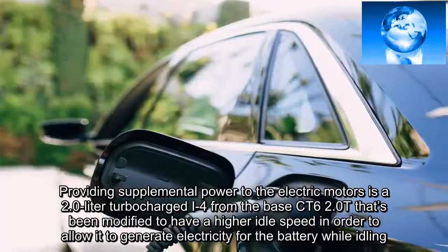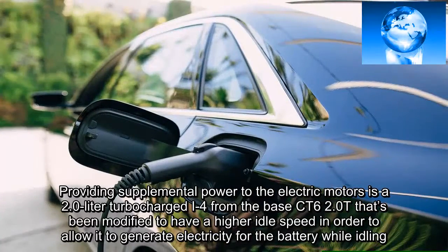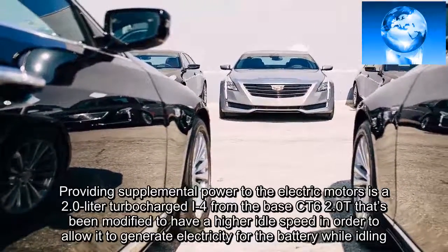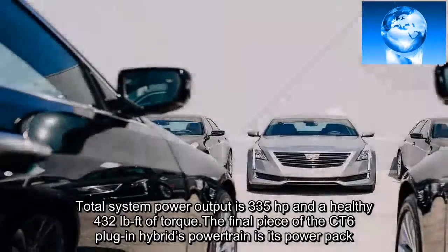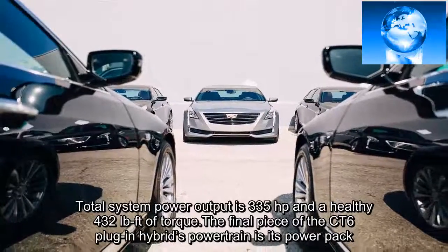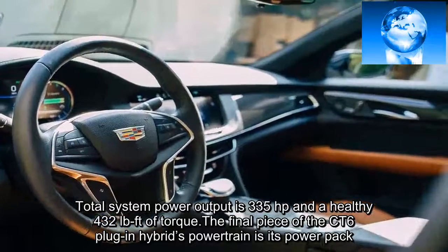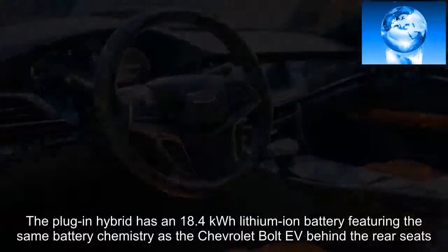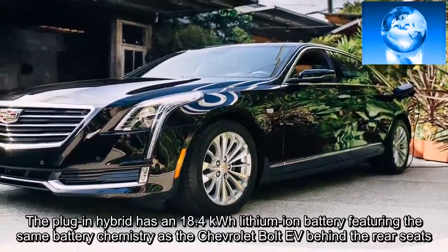Providing supplemental power to the electric motors is a 2.0-liter turbocharged I-4 from the base CT6 2.0-T, modified to have a higher idle speed in order to allow it to generate electricity for the battery while idling. Total system power output is 335 horsepower and a healthy 432 lb-ft of torque. The plug-in hybrid has an 18.4 kWh lithium-ion battery featuring the same battery chemistry as the Chevrolet Bolt, mounted behind the rear seats.